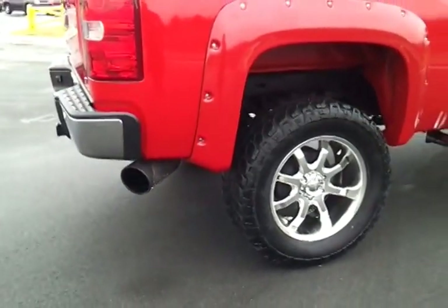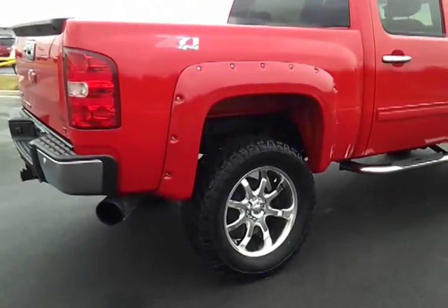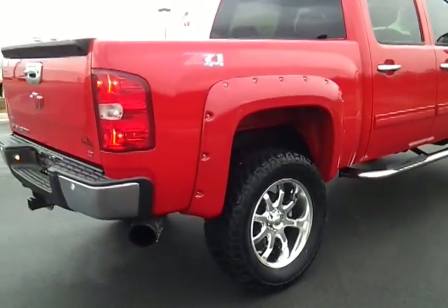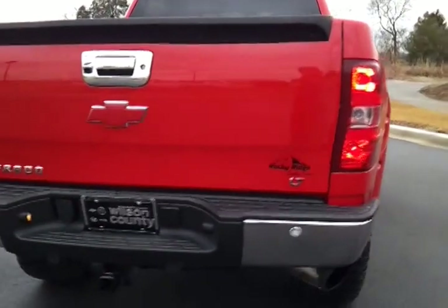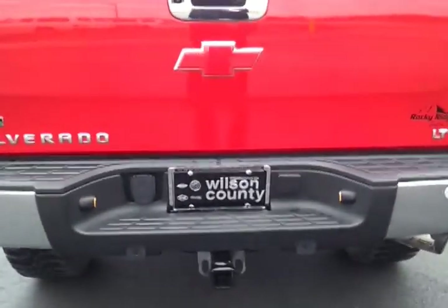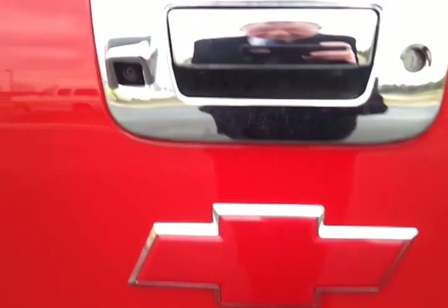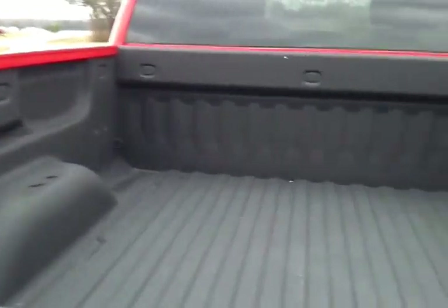Custom exhaust down there — a little bigger than usual, but it's got a very nice rumble to it. Healthy chassis, victory red Rocky Ridge custom truck with 16,000 miles. It's got rear park assist, rear view camera, chrome bow tie cover, and a spray-in Line-X bed liner.